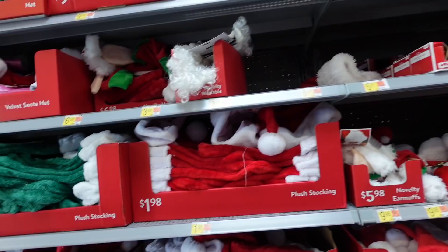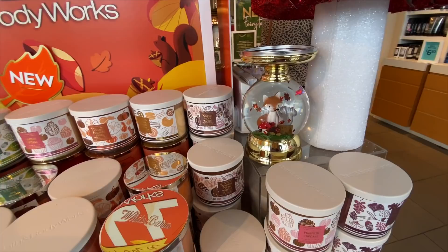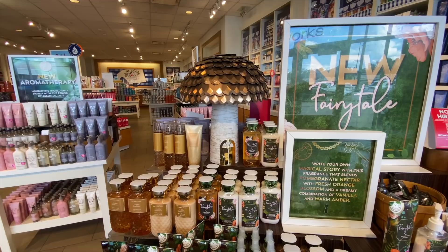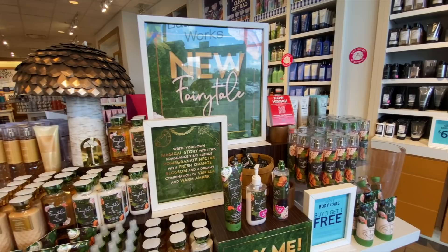I'm here in Bath and Body Works and they have their fall candles out. How cute is this little rotating mushrooms display — I love it as a sand holder for your candle. Oh my god, there's like a little tree house fairy tale setup — I'm in love with this.